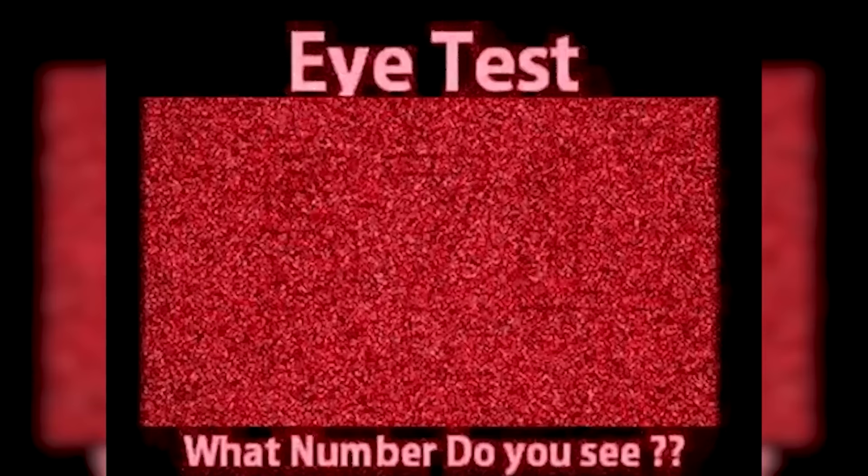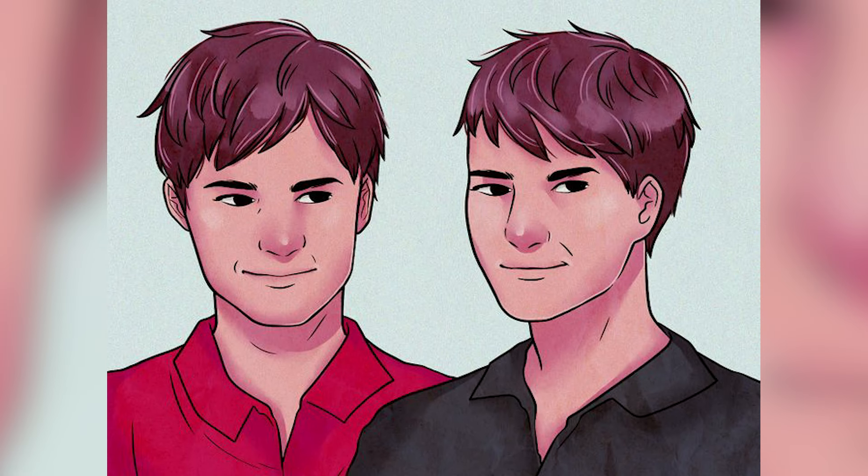The three numbers in this photo are actually five, seven, and one. If you were able to spot them, comment down below — you have super vision! All right, we've got these two guys here: the guy in red and the guy in black.